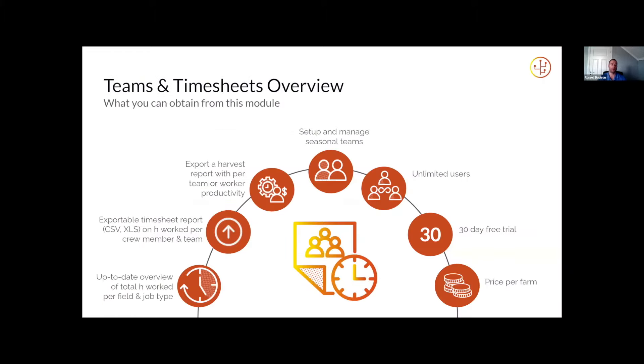So it gives you a really up-to-date overview of the total hours worked per field and per job type. You can give yourself a really good idea of, say, spending 100 hours spraying at the end of a month, just to see where those labour hours are being spent. It's all exportable — unlimited exports to CSV or Excel spreadsheets. You can also get exports on hours worked per team member, and as part of the harvest collection you can get productivity per team or per worker, giving you a piece rate of productivity when harvesting.